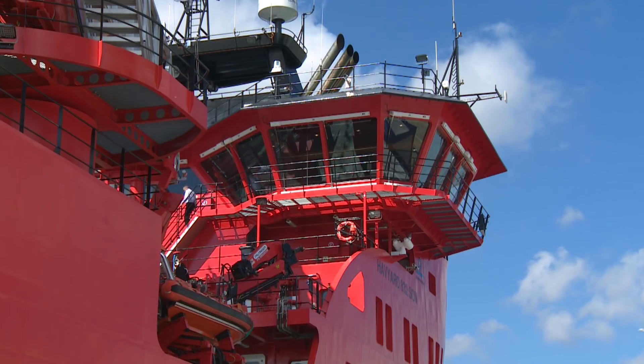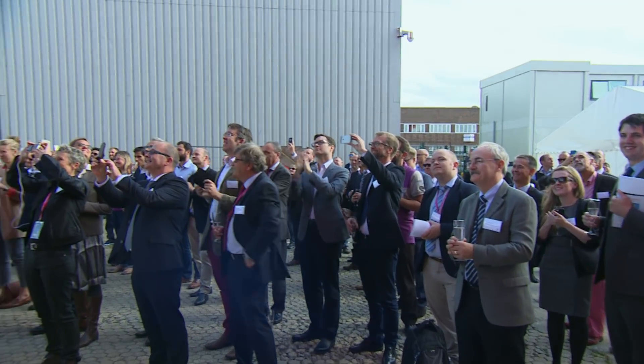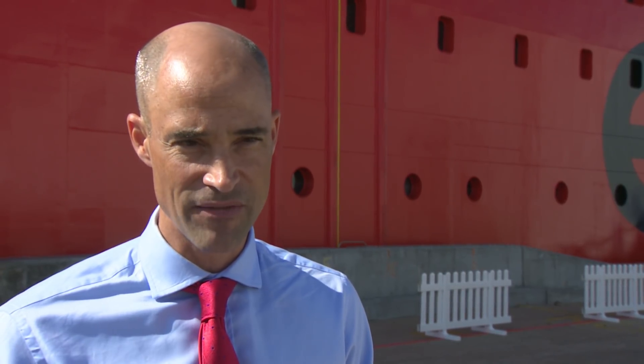We have come together to name our vessel Essvakt Njord. The Dudgeon project is one of the top ten wind farms in the world, and in particular it's the second one that we've been developing after Sheringham Shoal.